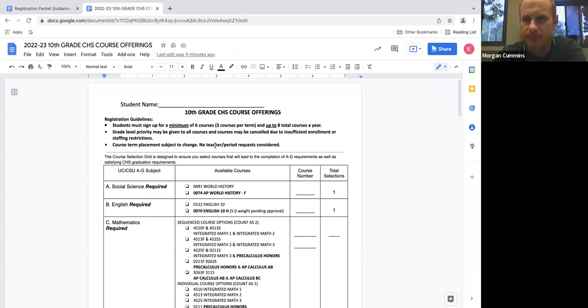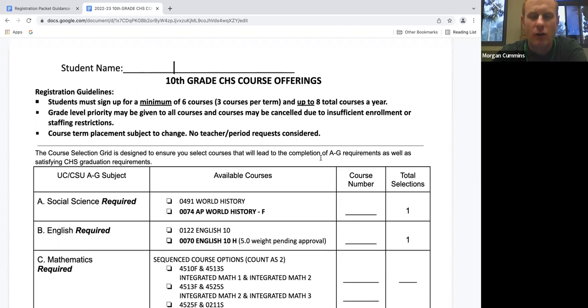Now that we've mapped out our four-year plan, we want to walk through your 10th grade classes and help you select the classes that are going to be the best choice to set you up for success. Keep in mind, everybody must enroll in a minimum of six classes. You can take up to two off-rolls, but nobody can take less than six. You do have the opportunity to take up to eight if there are other classes you're interested in — so you have the choice to take six, seven, or eight classes.